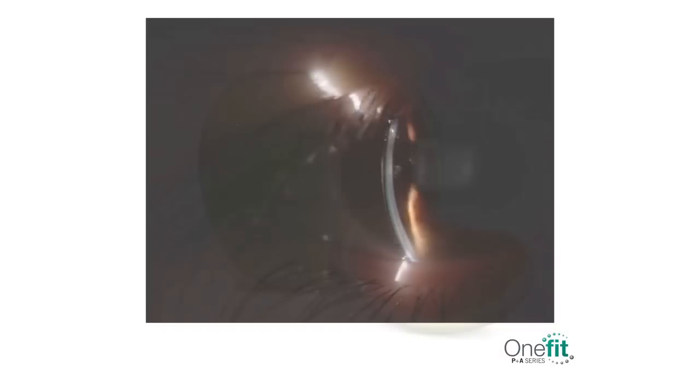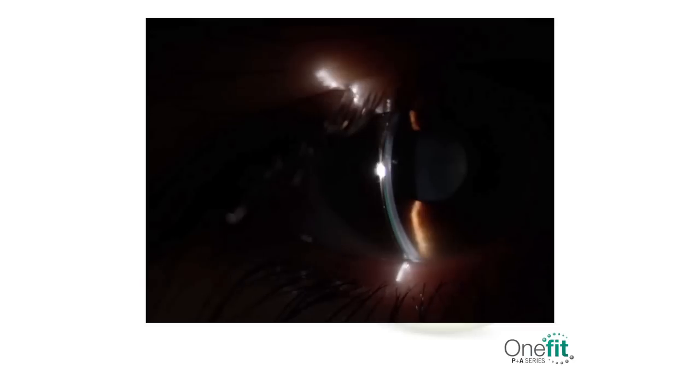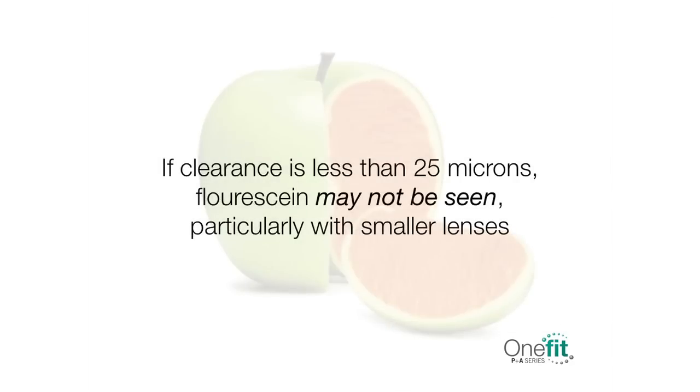The One Fit is designed to minimize the clearance at the limbal level in order to maximize oxygen transmission over this very sensitive area where stem cells are located, as well as allow for a smooth landing on the adjacent conjunctiva. Evaluate clearance in the limbal area under white light using the optic section of the slit lamp. As with the cornea, allow no touch on the limbus. Remember, if the clearance is less than 25 microns, fluorescein may not be seen, particularly with smaller diameter lenses. Ideally, OCT scans will reveal whether or not there is clearance at the limbus. Otherwise, evaluate the lens behavior during follow-up visits. A lack of staining at the limbal level indicates that clearance is adequate and there is no need to make any change.